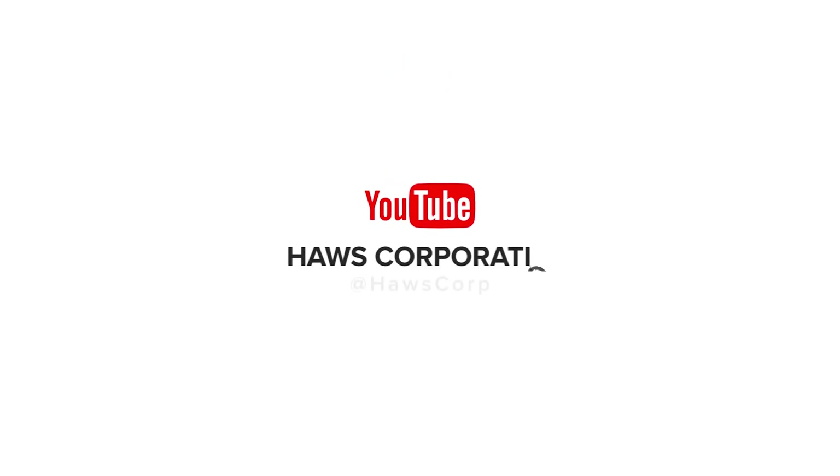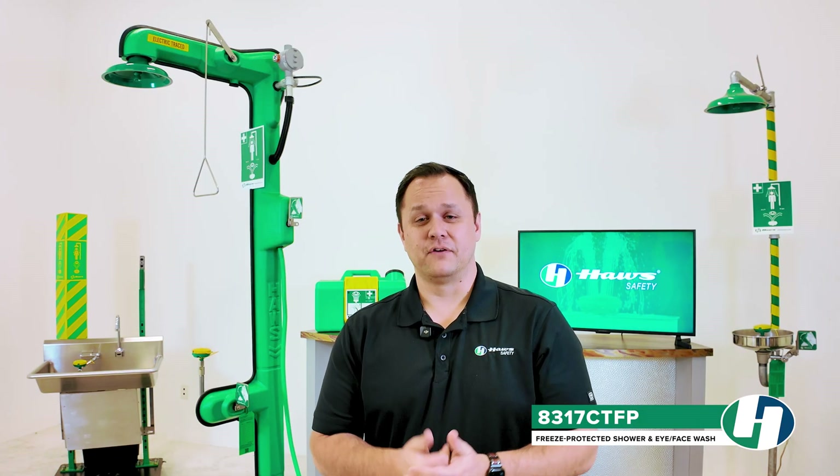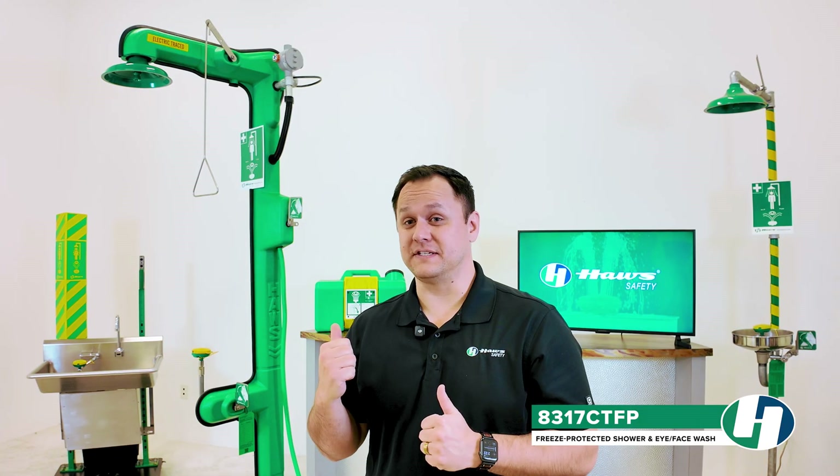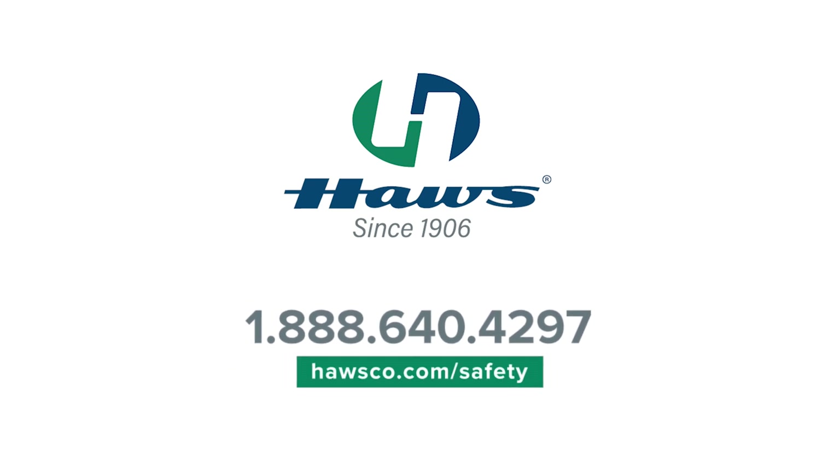Thank you for watching. If you enjoyed this content, be sure to subscribe to the Haas YouTube channel for more product highlights and safety videos. For detailed information on the 8317 CTFP, configurations, and accessories, visit www.hasco.com or call us at 1-888-640-4297.